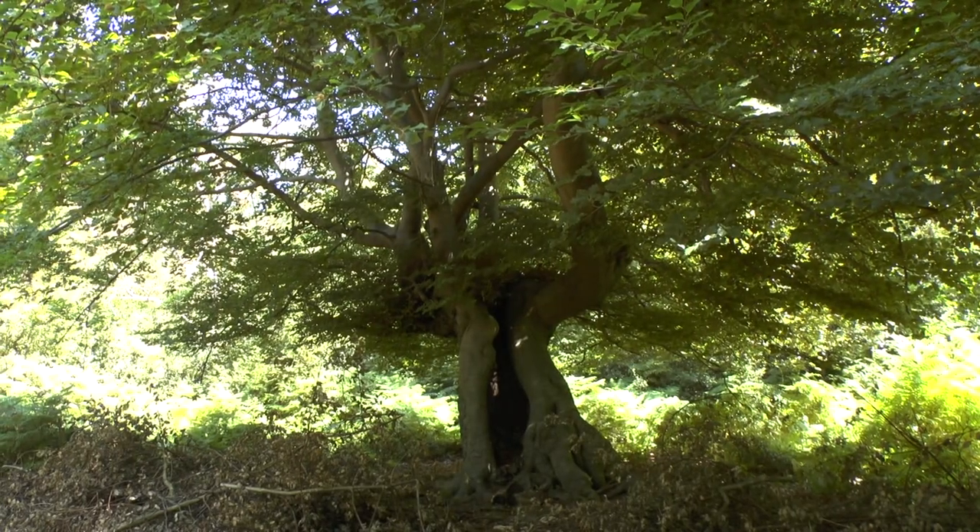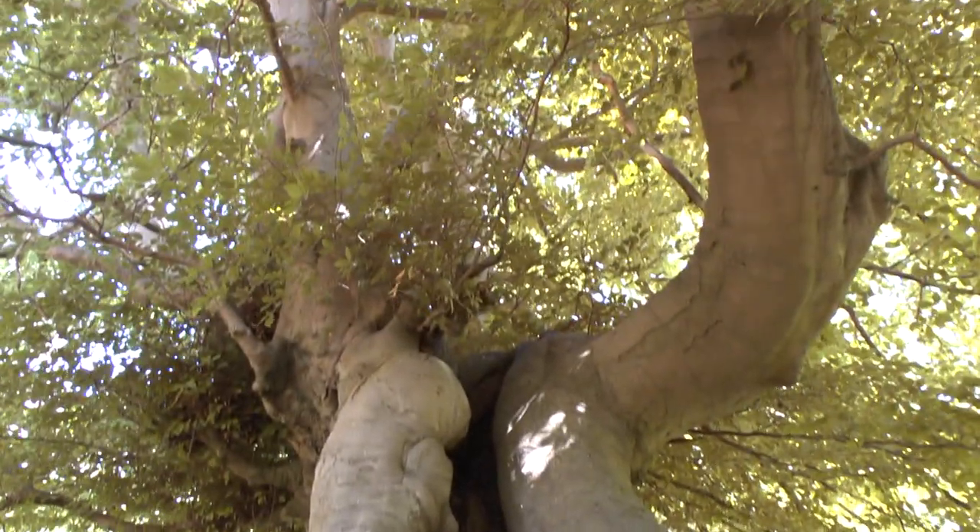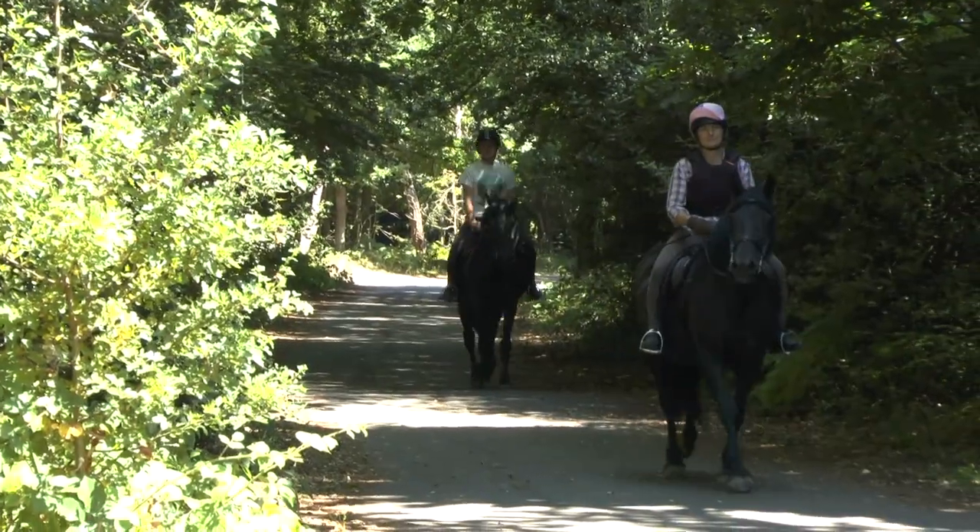You may have seen Burnham Beeches in one of many popular television programmes and also in films such as Harry Potter and Robin Hood: Prince of Thieves.